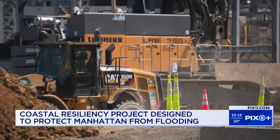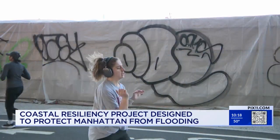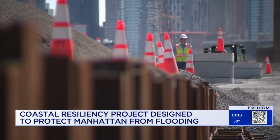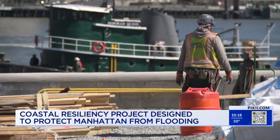We were told the project is now 40% complete. At the northern part, the seawall juts up about 10 feet above ground, and downtown by the Williamsburg Bridge, it will stick up about two feet. That's because the entire East River Park is also being raised about nine feet.